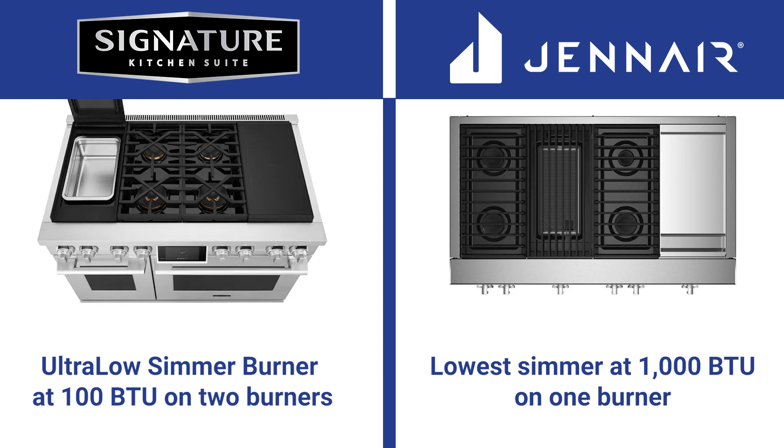100 BTU sounds similar to Thermador's extra low, but SKS has a constant flame instead of Thermador's intermittent flame.